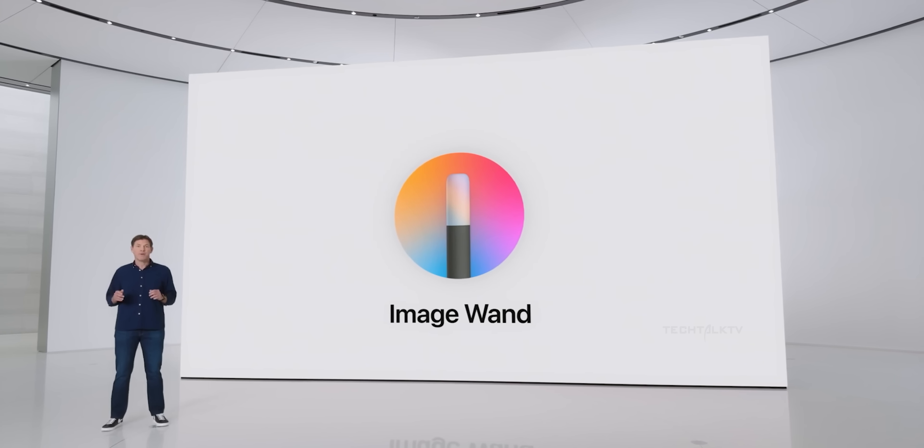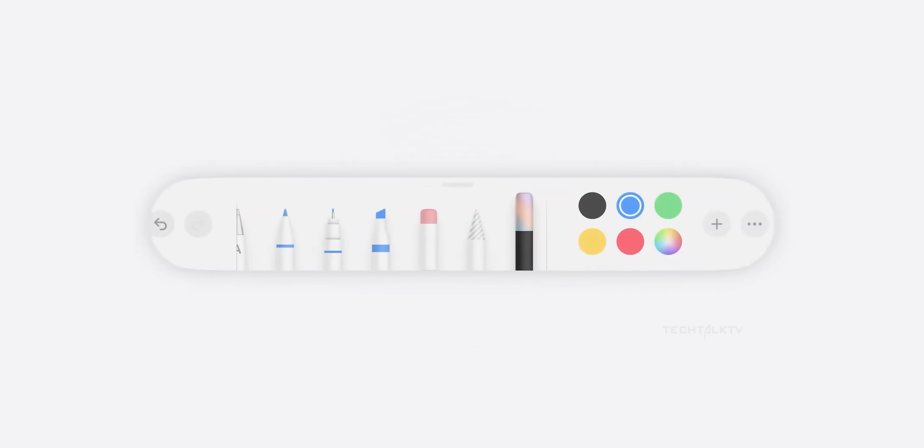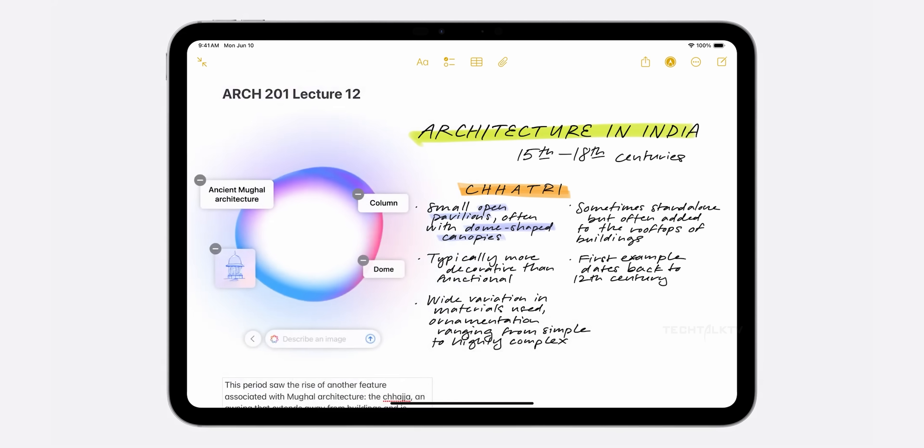Apple unveiled a feature called Image Wand at their WWDC event. What does it do? Well, you can take a rough sketch on the iPad and with the help of AI, it transforms into a detailed, polished image. Pretty impressive, right?